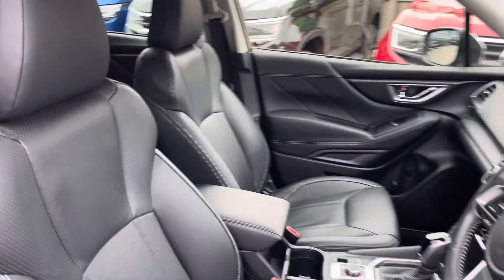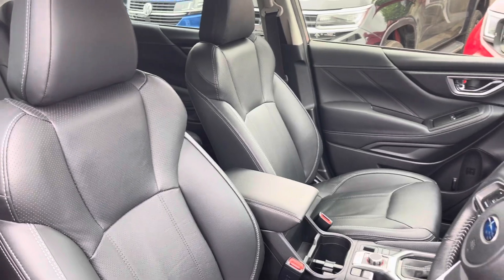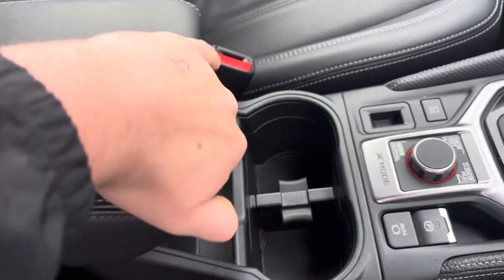Moving into the cabin, you'll find the front sports seats with electronic adjustment that guarantee comfort with every drive, alongside other features such as cup holders, storage inside the adjustable armrest and USB ports.